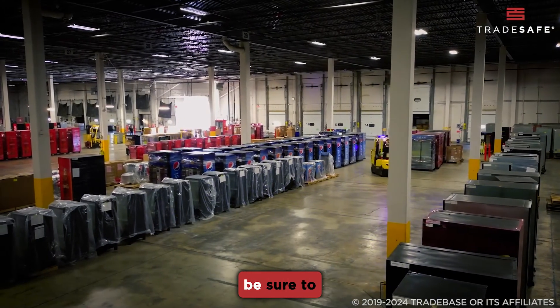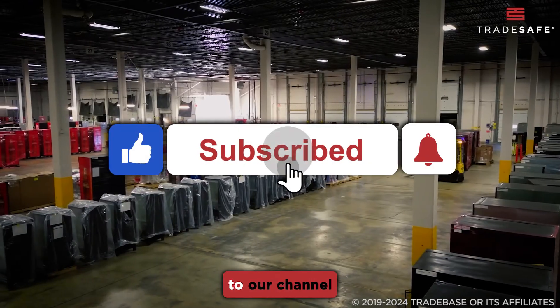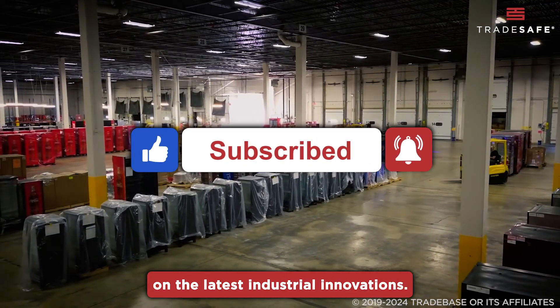If you found this video helpful, be sure to give it a thumbs up and subscribe to our channel for more updates on the latest industrial innovations.